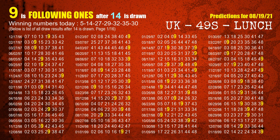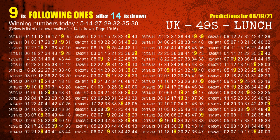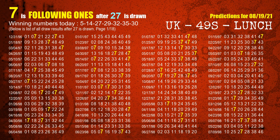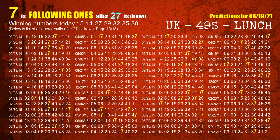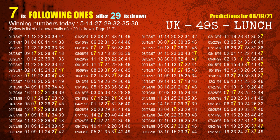The second winning number is 14. The most frequently following units digit is 9 when 14 is the winning number in last draw. The third winning number is 27. The most frequently following units digit is 7 when 27 is the winning number in last draw. The fourth winning number is 29. The most frequently following units digit is 7 when 29 is the winning number in last draw.